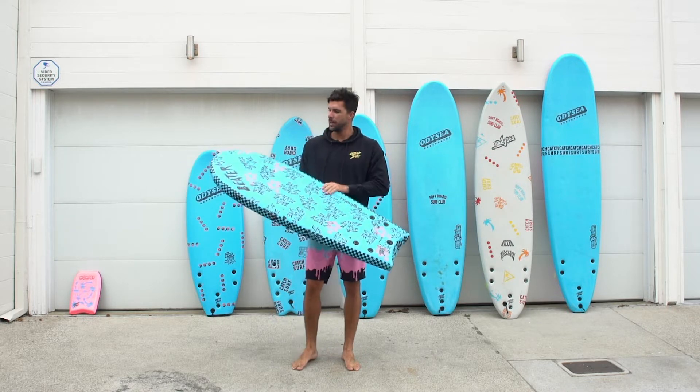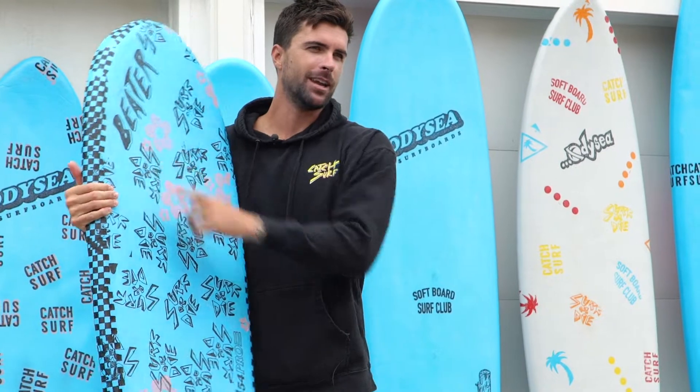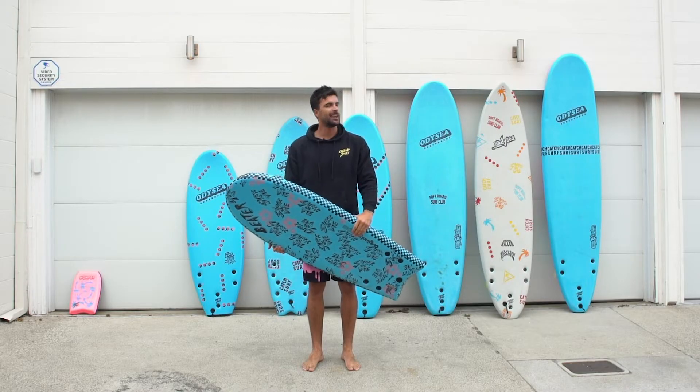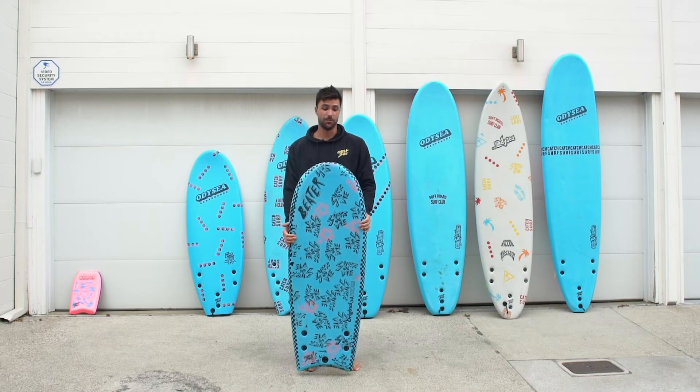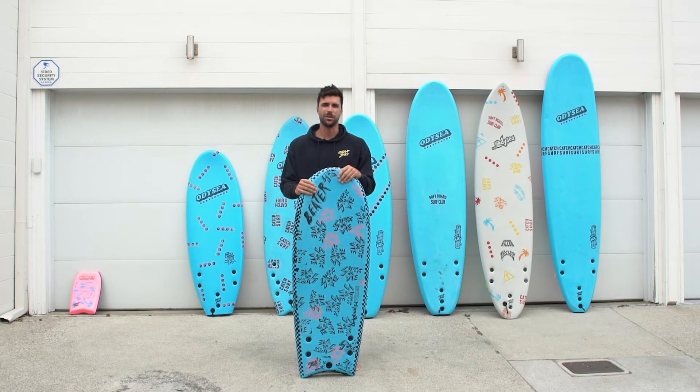This was the first board that Catch Surf ever made to beat the black ball. Around here, for those that don't know, black ball is a thing in Southern California where you can swim and boogie board but you can't surf unless your board is 54 inches or less. So that's why Catch Surf made this board — originally for stand-up bodyboard surfing at T Street.